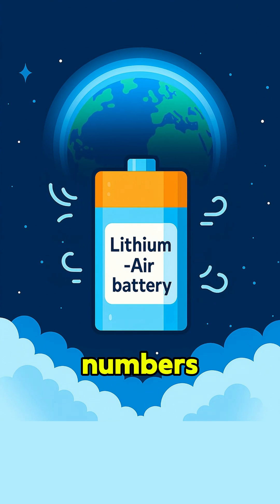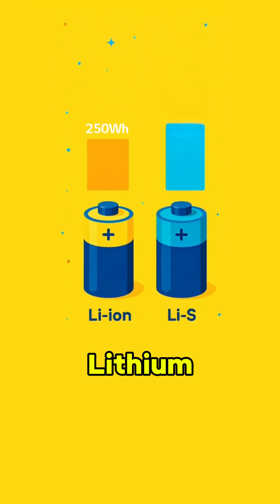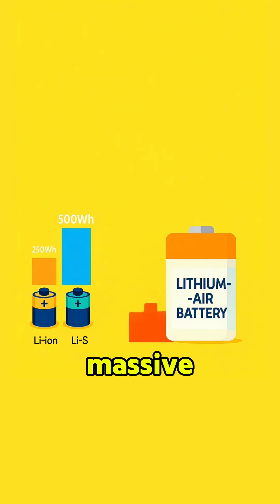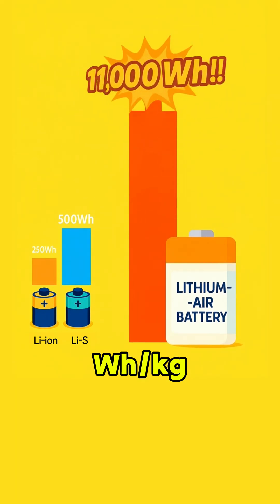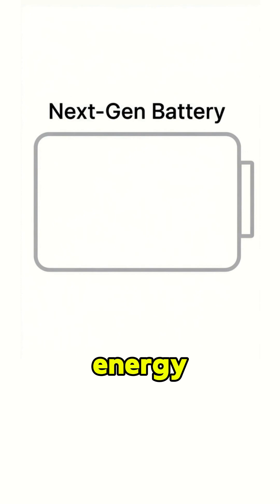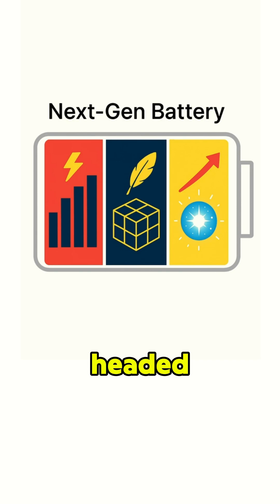So let's talk numbers. Lithium-ion? About 250 watt-hours per kilogram. Lithium-sulfur? Around 500 watt-hours per kilogram — about double. And lithium-air? In theory, a massive 11,000 watt-hours per kilogram. That's pretty much on par with gasoline. The big idea here? Maximizing energy efficiency by achieving high potential at low density. That's the direction next-gen batteries are headed.